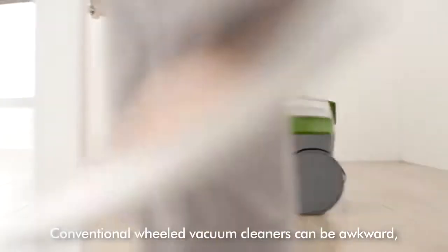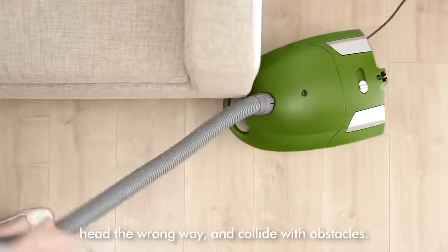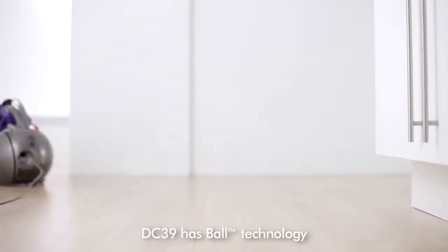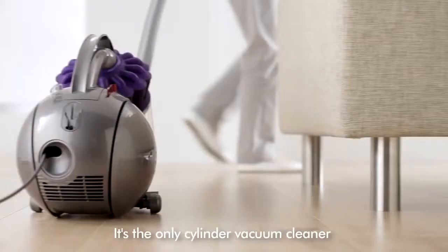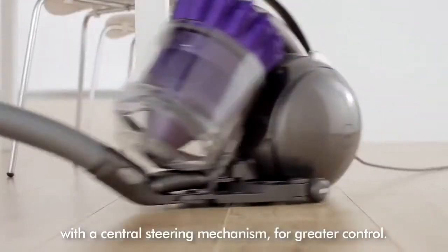Conventional wheeled vacuum cleaners can be awkward, heavy to pull, head the wrong way and collide with obstacles. DC-39 has ball technology, which means that it steers smoothly and turns on the spot. It's the only cylinder vacuum cleaner with a central steering mechanism for greater control.